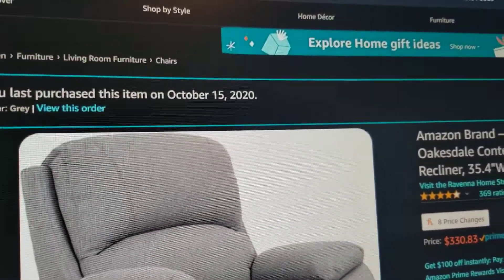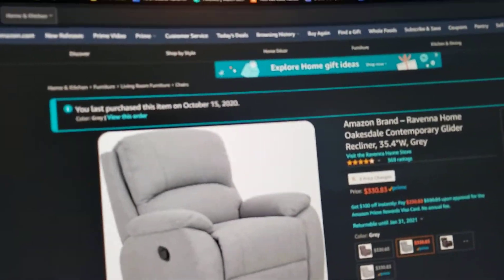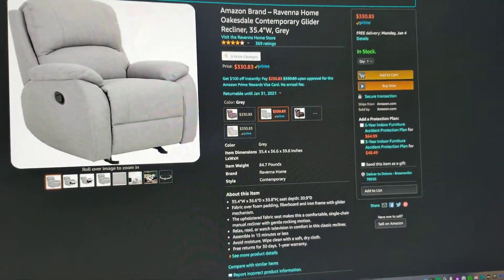I bought this October 15th, so about a little over two months — two months and a half. Here's an idea of how much space there would be. Again, I'm six feet, 220 pounds, so it's a nice amount of space for your legs and all that.